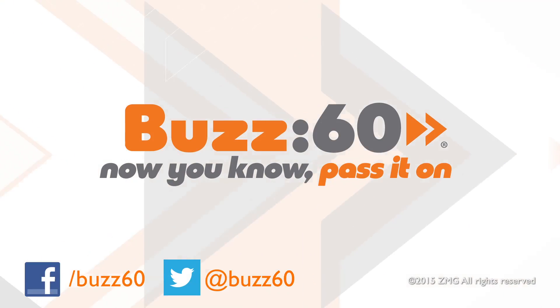Now that you know how to sweeten up your favorite food, dessert may never be the same again. Buzz60 — now you know, pass it on.